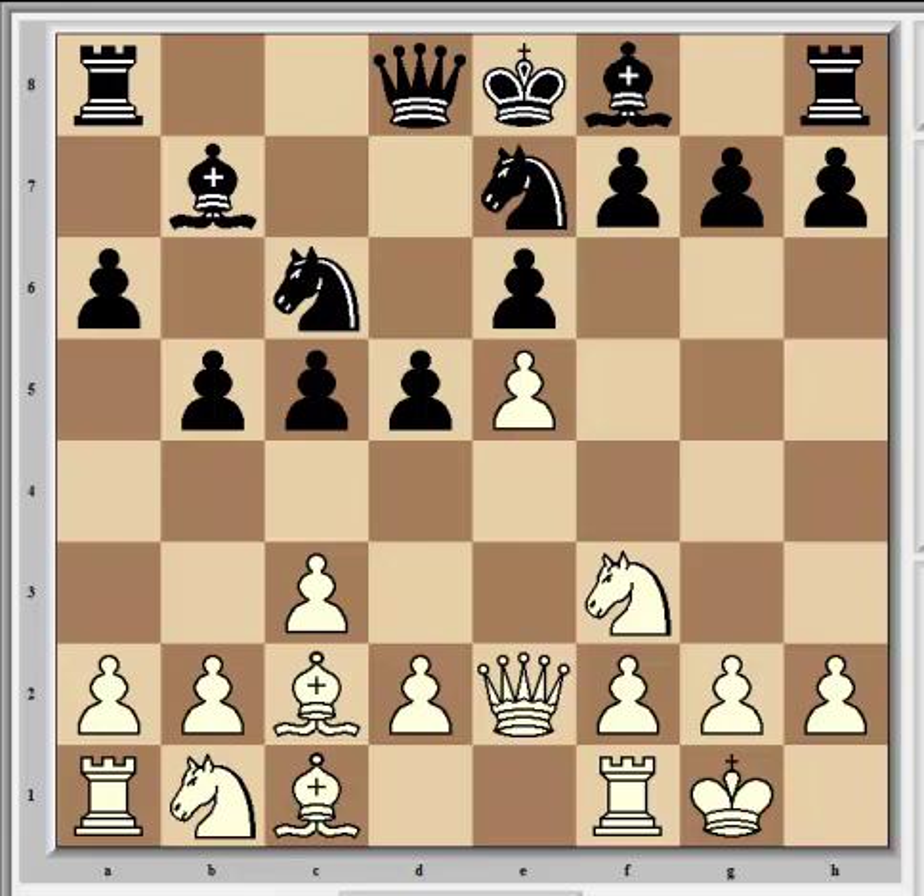Another idea behind Qe2 is to follow up with Rd1 and create some tactical pressure against the black queen. That wasn't seen in this game, but it's a common idea in many of the openings. Overall it can be argued that white is slightly better here, given the cramped black pieces, but white's undeveloped queenside is in a somewhat similar situation. The main difference is that black is unable to castle, which should be something to be concerned about.